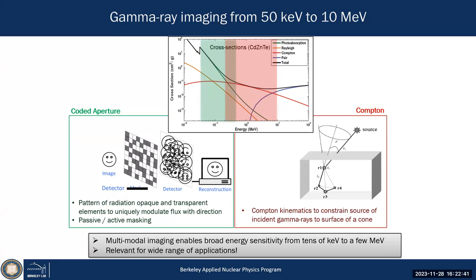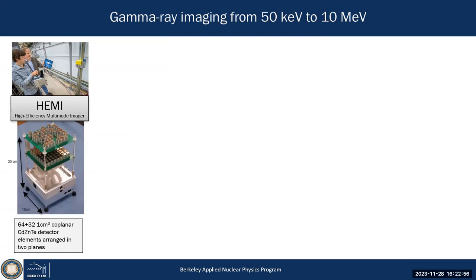To map from 50 keV to several MeV, you need to operate in these two imaging modalities: photoelectric-absorption-based and Compton-scattering-based systems. We developed initially what we call HEMI — the High Efficiency Multi-Mode Imager — which consists of cadmium telluride detectors in a coplanar grid configuration to improve energy resolution, where each cubic centimeter detector represents essentially one voxel in the imager.